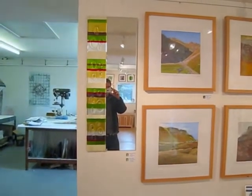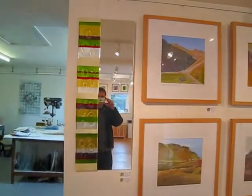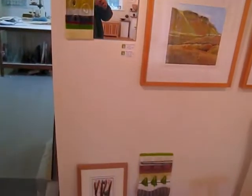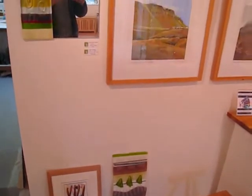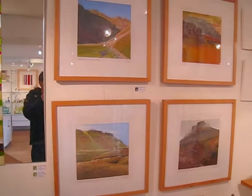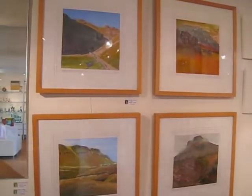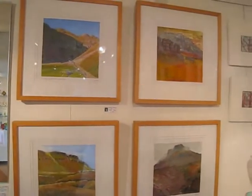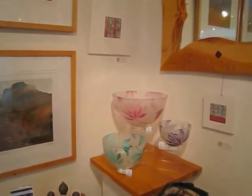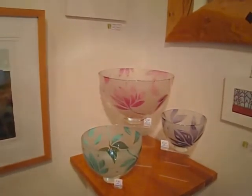We do a lot of glass here. This is one of our mirrors with fused glass attached, and you can see down here one of our artworks and a few other bits being prepared to go out to various customers. We've got some of our paintings by Terry Hurd, local artist. Some bowls here — some glass bowls by Loco Glass, just very new in.